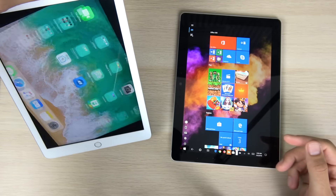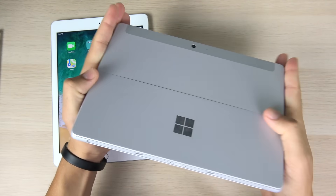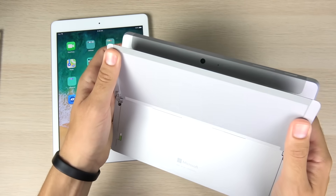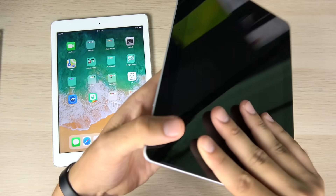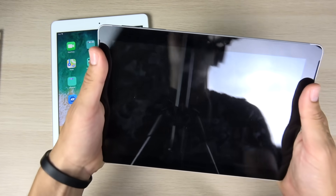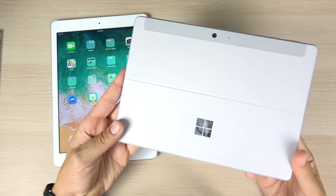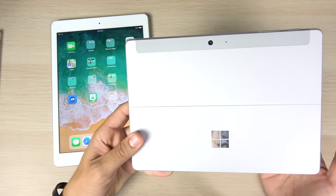The Surface Go feels a little more premium on its rear with magnesium and nice metals. The hinges are very sturdy, just like on the Surface Pro line — you can bring them all the way back for great flexibility, and they'll last a long time. The buttons feel very sturdy as well, but it is a bigger tablet with more of a square feel versus the iPad's rounded corners. I think the Surface Go has a more premium build, but the iPad has a more comfortable size.